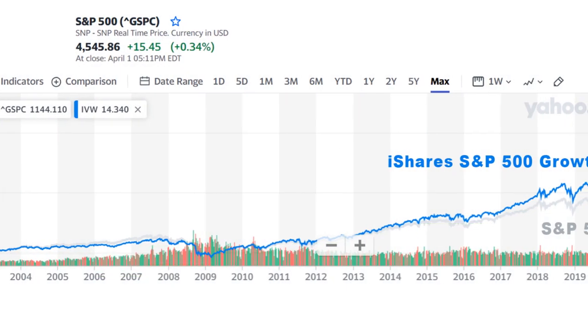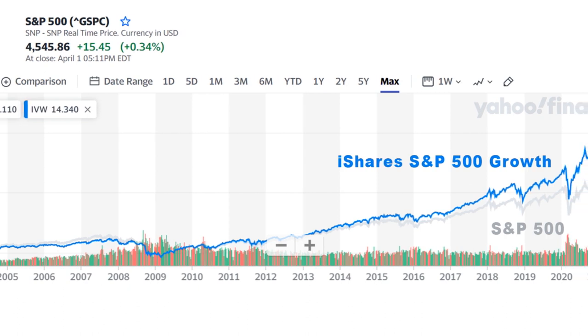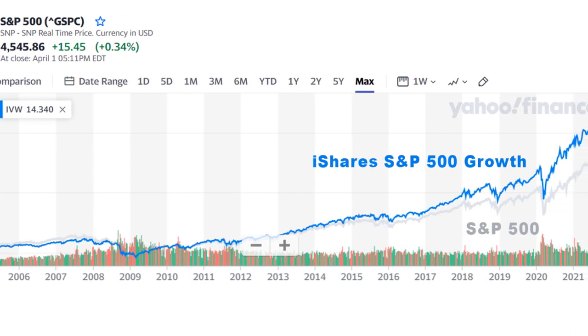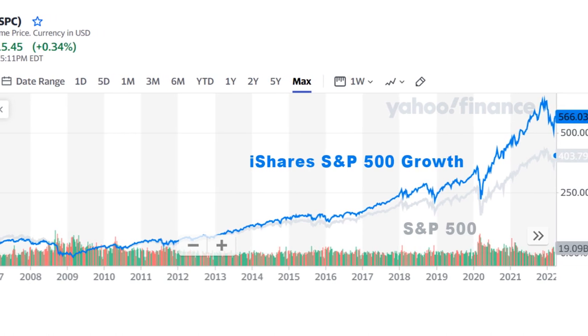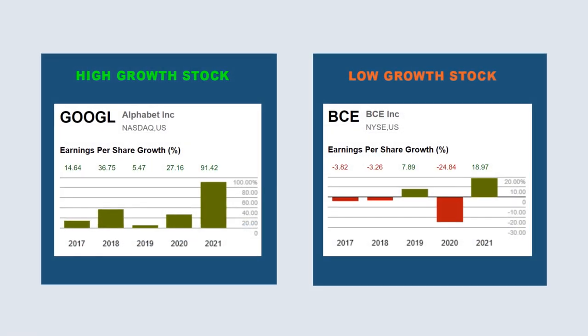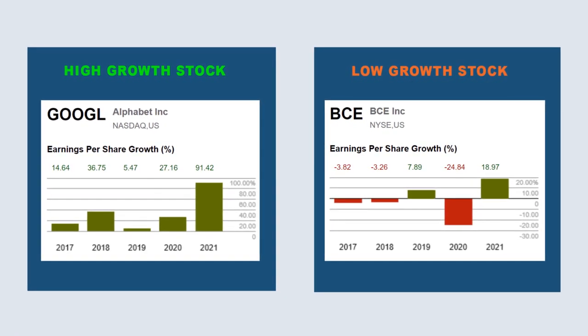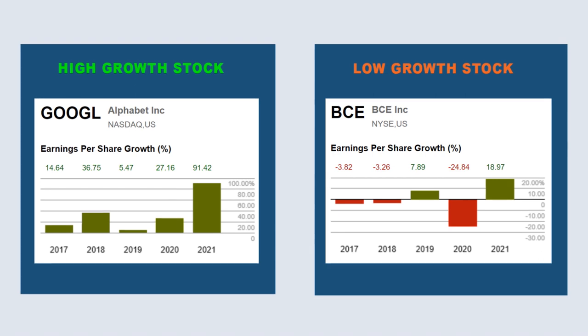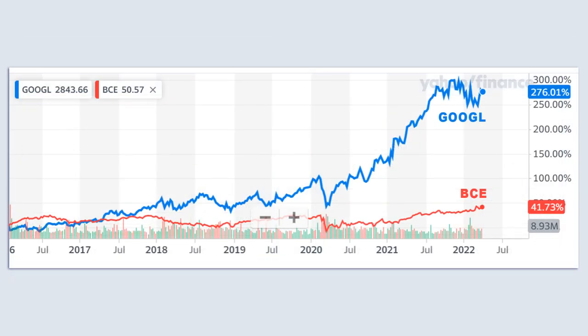Here's a 20-year chart comparing the vanilla S&P 500 index with an S&P 500 growth index fund. The growth ETF in this case only contains stocks in the S&P 500 that exhibit growth characteristics. A stock's price is determined by future expected profitability. When you only have companies whose earnings are expected to grow at an above average rate relative to the market, it makes sense that over the long run, your investment returns are also likely to be above average.